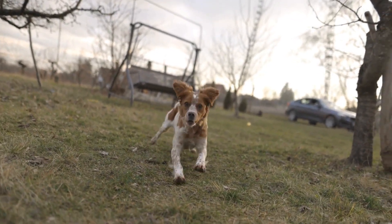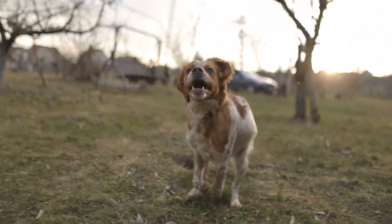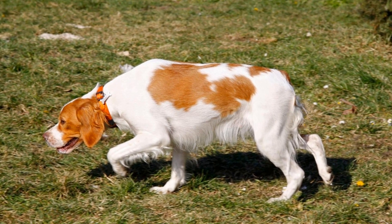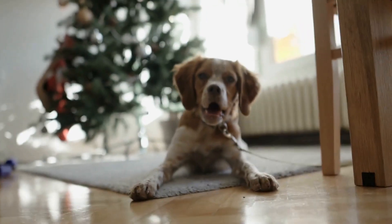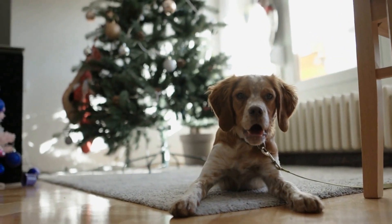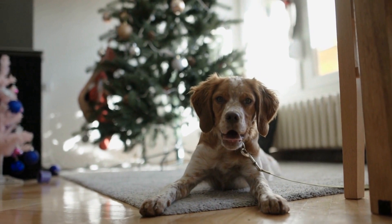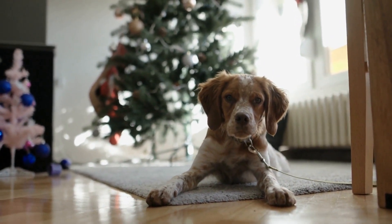Another important aspect of fostering mental stimulation for Brittany Dogs is socialization. These dogs thrive in the company of others, whether it be fellow canines or humans. Regular socialization opportunities, such as visits to the dog park or playdates with other dogs, can help keep their minds sharp and prevent behavioral issues related to loneliness or lack of social interaction.